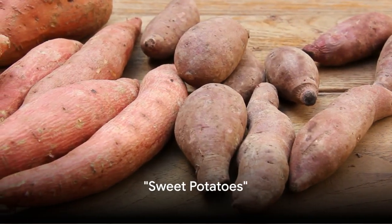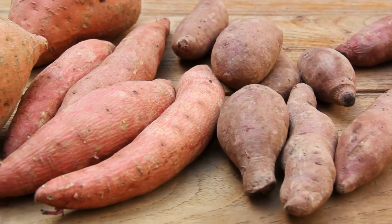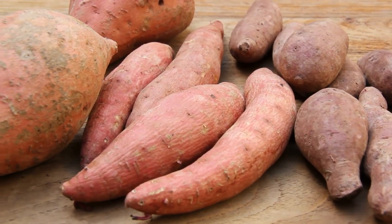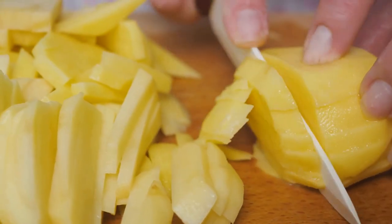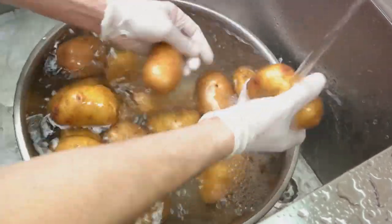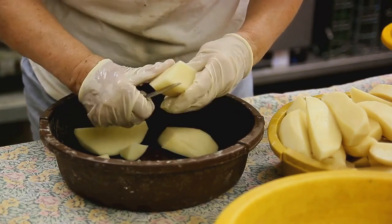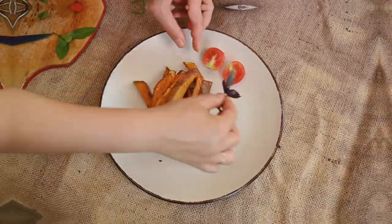Sweet potatoes are another vegetable to consume with their skin. The skin of a sweet potato is a treasure trove of goodness. It's packed with dietary fiber which aids digestion, and it's brimming with essential vitamins and minerals — we're talking about vitamin A, vitamin C, and a solid dose of potassium. Always give your sweet potatoes a thorough wash before you eat them. Sweet potatoes with skin can make your meals both tasty and nutritious.